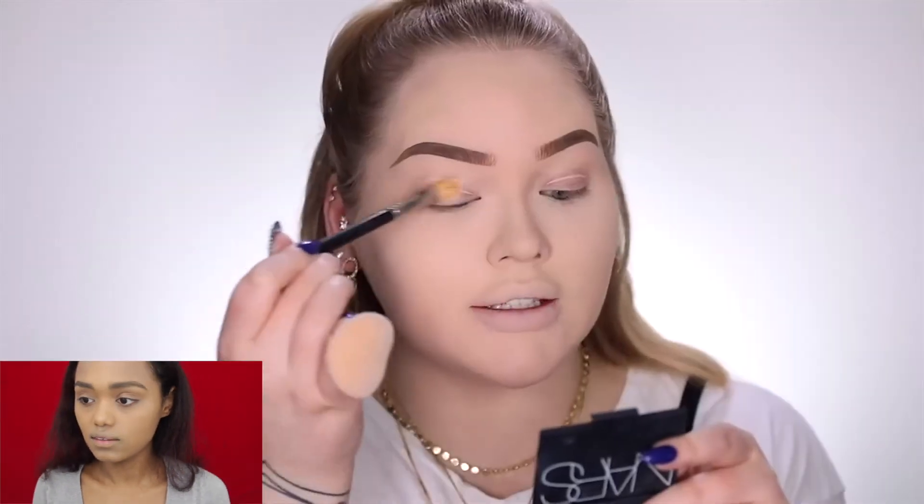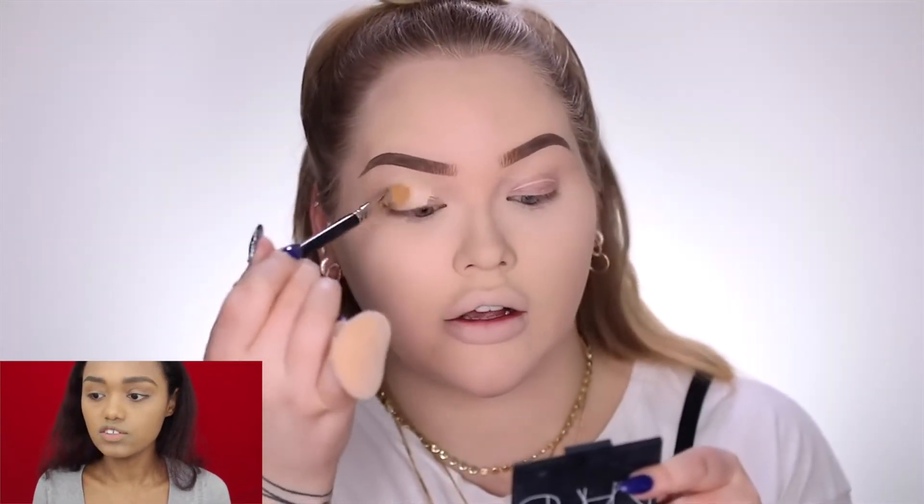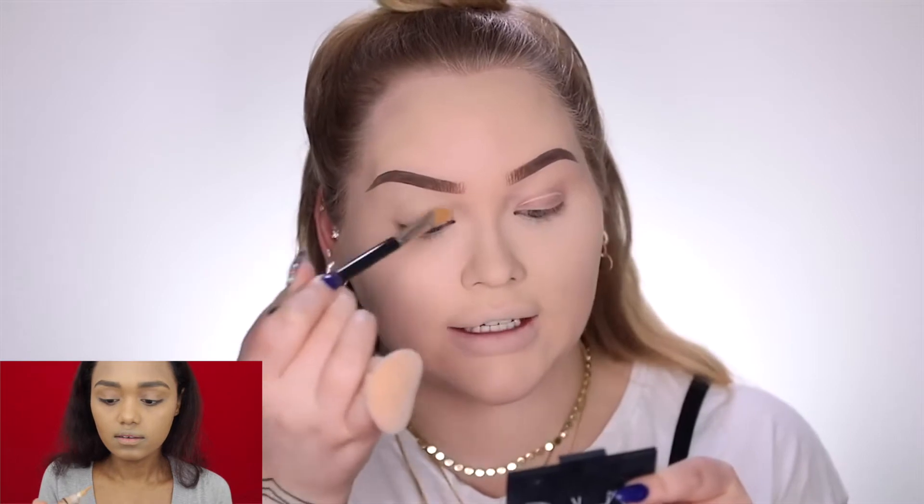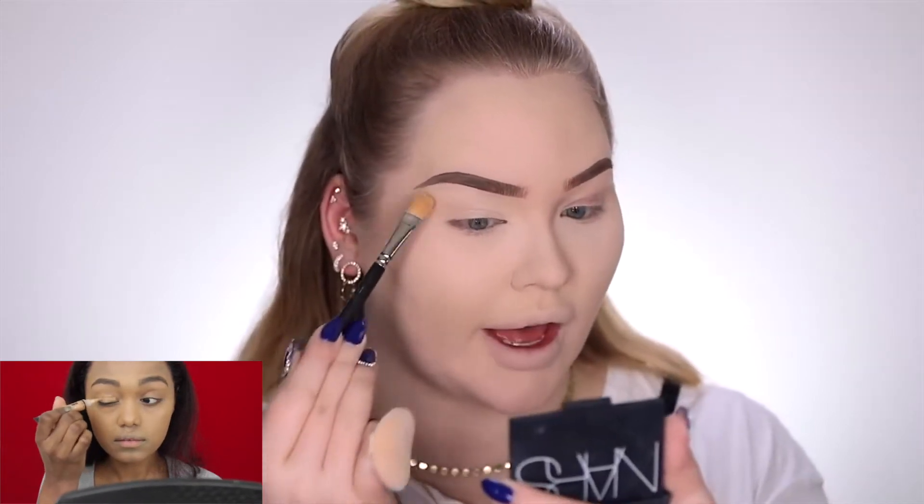I don't have that Juvia's Place Festival palette she just showed, but I do have quite a few Juvia's Place palettes. Nikki is priming with the Makeup Revolution Conceal and Define Full Coverage Concealer — putting this on the lid. I don't have that either, so I'm just going to use LA Girl Pro Conceal Concealer in Toffee. She seems to be using a brush to apply that to the lid.